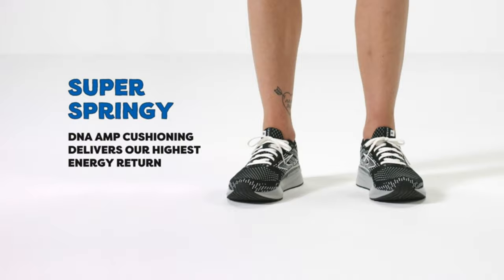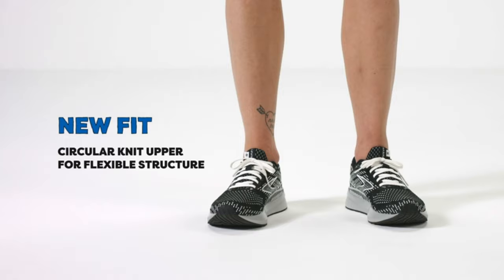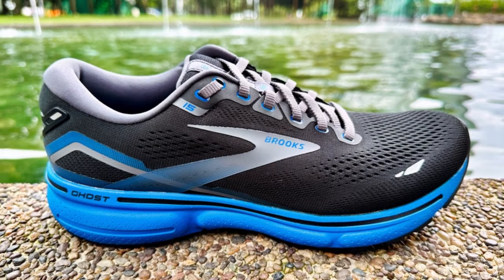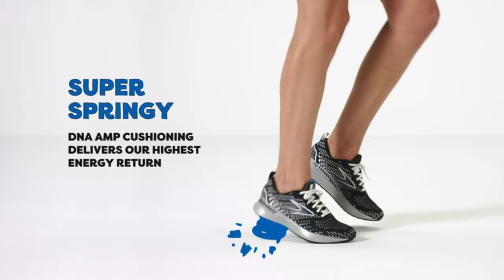What it's best for: the Brooks Ghost 15 can handle just about anything. The soft DNA Loft v2 foam midsole delivers a buttery ride, while the lightweight upper hugs your foot for comfortable miles. Why you'll love it: you'll love the straightforward fit and easy ride. Brooks continues to refine the Ghost to make it a well-rounded running shoe that can take on easy days, long runs, walking, and even some faster workouts with ease. The Brooks Adrenaline GTS offers a similar experience as the Ghost but uses Brooks Guide Rail technology to keep you running smoothly.